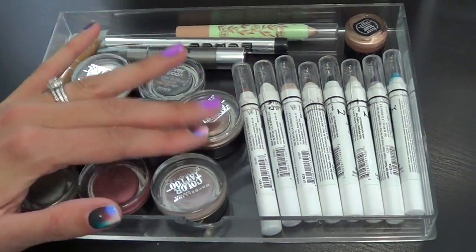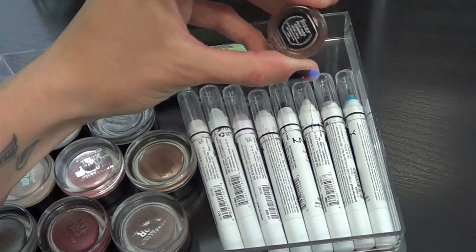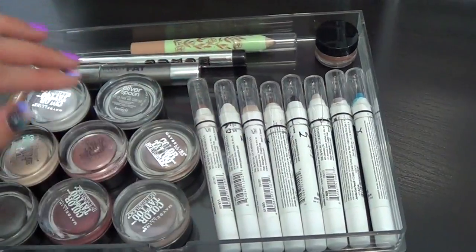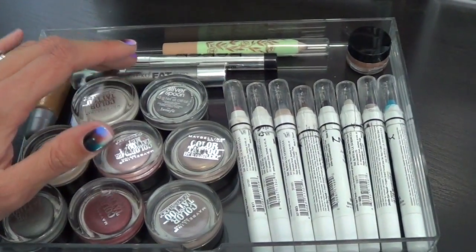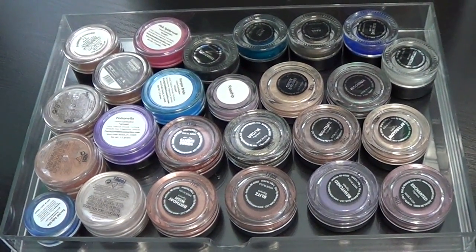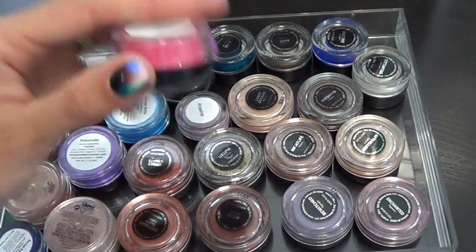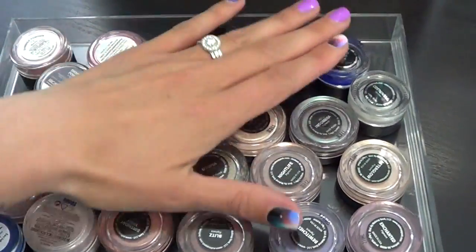My next drawer down is kind of like my cream shadows slash bases stuff. I think this is from Julep — it's like a new thing they're doing, sort of like a mousse-y shadow. I have all my NYX jumbo pencils, the Maybelline color tattoos, some stuff from Ofra, some Buxom, and so on. My next drawer down are all of my pigments. I also have some of the Makeup Geek gel liners in here with those. These are from The Balm — I think I have almost all of those. And then Milani Beauty.